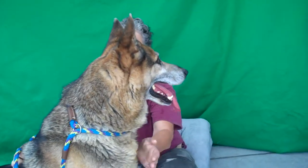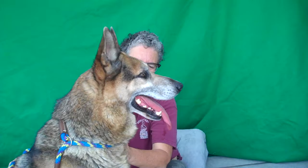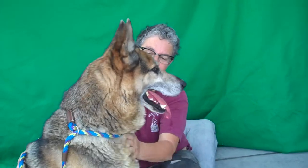He seems to know the sit command, so it's possible he knows others as well. We just think he'd make a wonderful, very easy-to-deal-with dog — one that wouldn't need too much in the way of training at all.